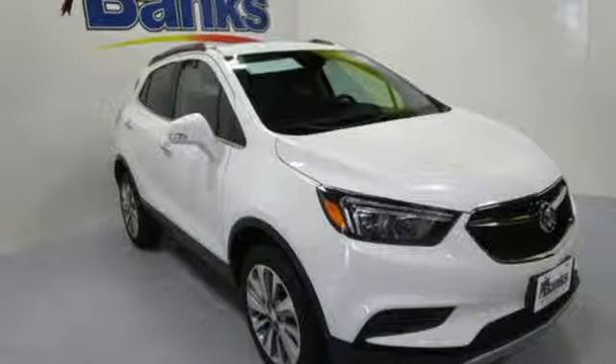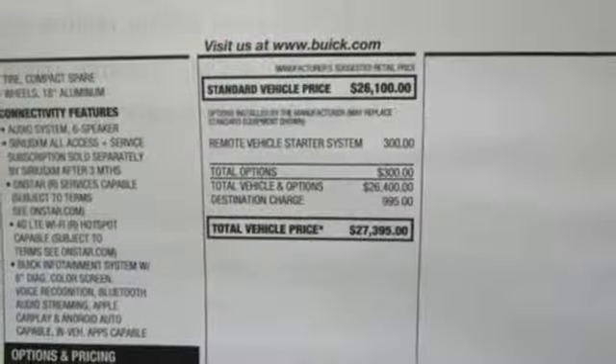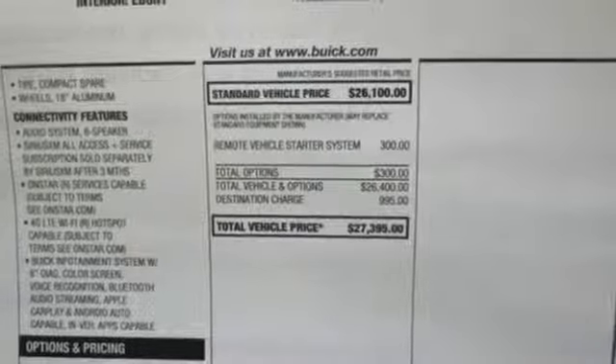It's a new 2019 Buick Encore. This perfectly sized and nimble Encore is perfectly suited for your next adventure. It comes nicely equipped with features you'll love.